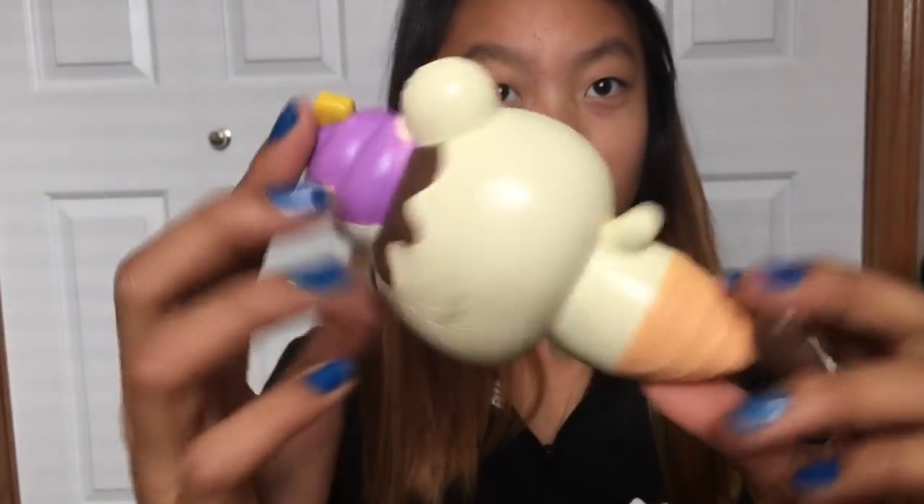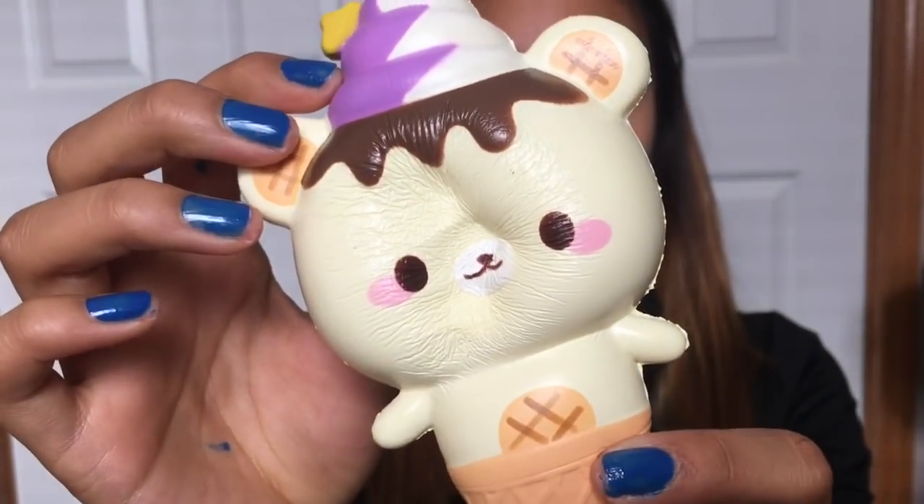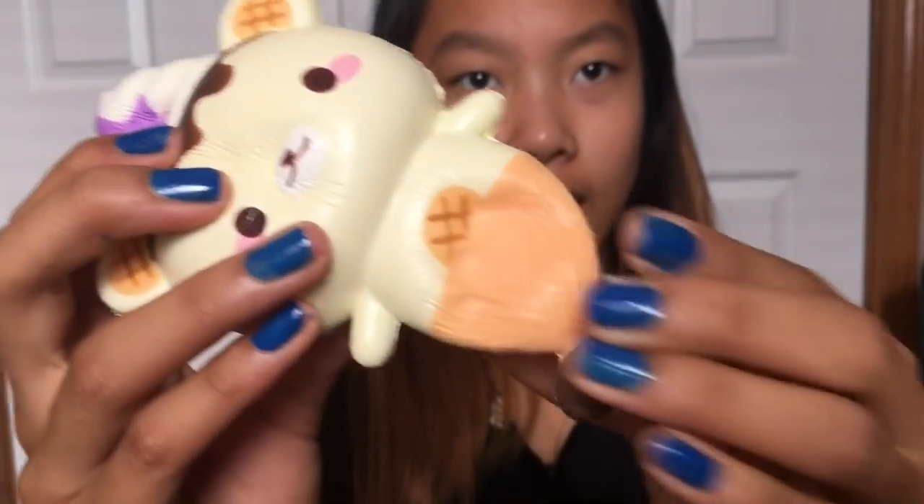One day they're going to create a squishy that's as big as my bed. Sorry for the background noise — my bunny is just not tired. But yeah, here's just the yummy bear mascot. And honestly, this is so slow-rising. Squishies nowadays — it's normal for a squishy to be very slow-rising.